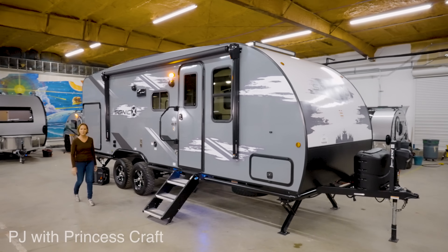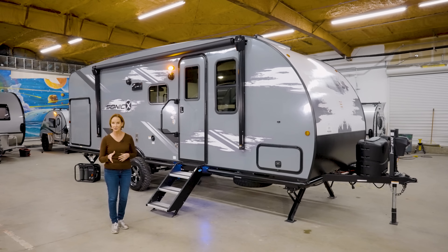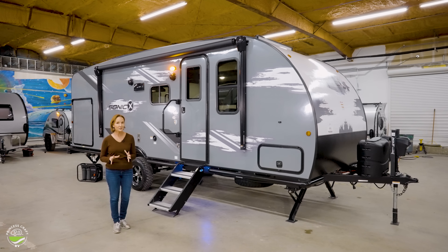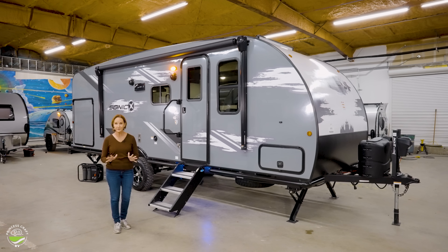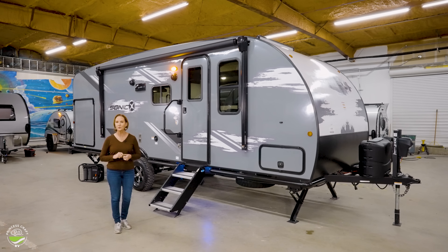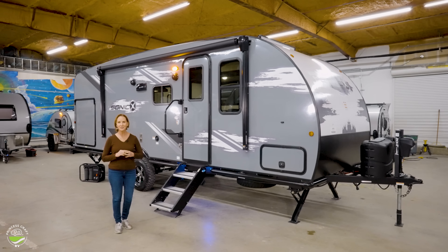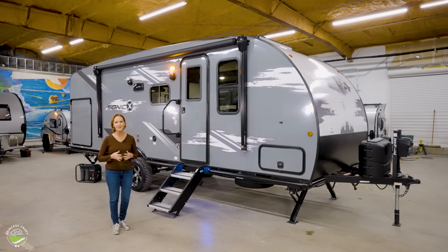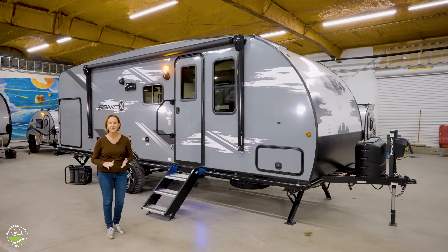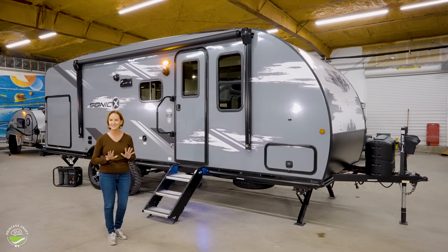Hello everybody, I'm PJ with Princess Craft RV. Today I'm going to show you around the Sonic X by Venture. This trailer is designed to get you and your family off the beaten path in luxury. It's got so many great features: it is 27 feet 6 inches long, weighs 5,600 pounds, has a Murphy bed, tons of outside storage, solar, lithium, and all the extra gear you need to get away.